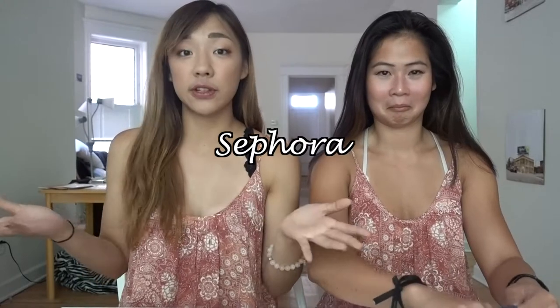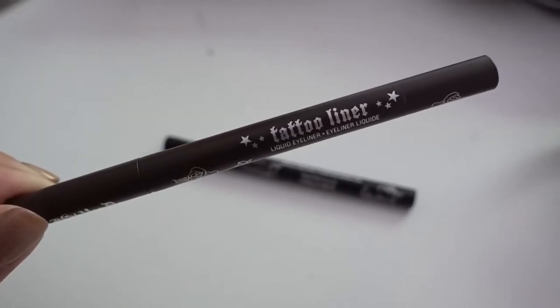Without further ado, let's jump right in. The first stop we went to is Sephora — my favorite store ever. We both got the Kat Von D Tattoo Liner. I got the brown one and she got the black one. It's a really awesome eyeliner — it does not smudge, it stays on all day, and it's really easy to use. I've gone through three or four of the Tattoo Liner, so I might as well stock up a little more while we were in Portland.